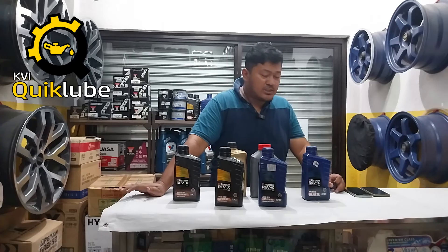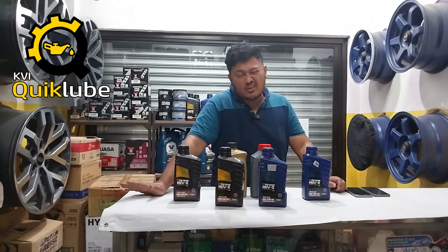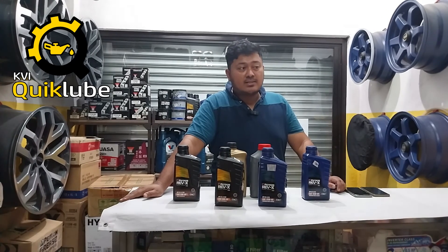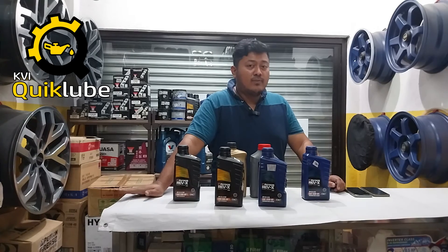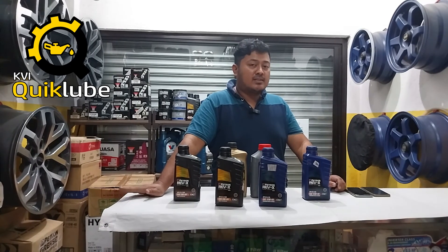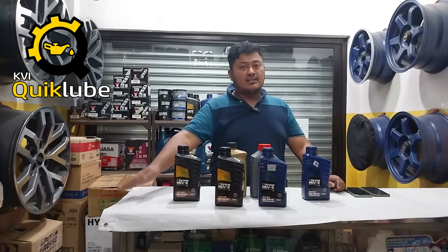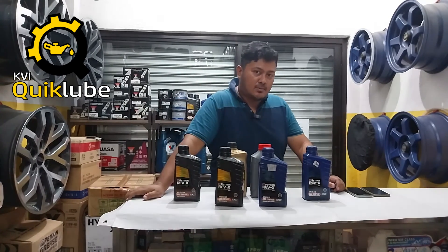Once again, this is John Callum from KHL Motorsport. I hope you guys learned a little bit about lubrication and motor oils. We'll continue with the series, hopefully featuring other lubricants and other products that KVI Quick Lube offers. See you guys on the next video. Ciao!